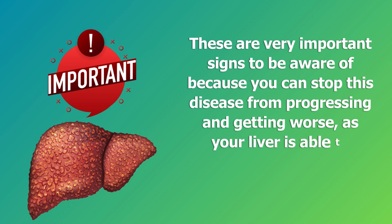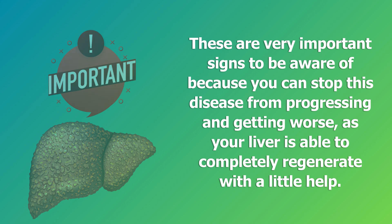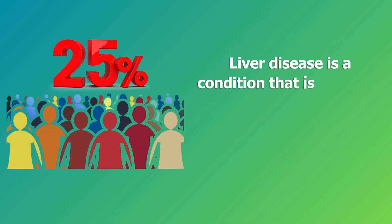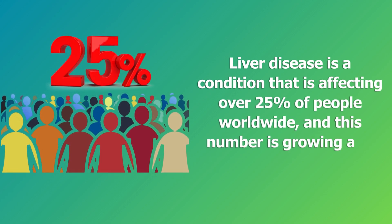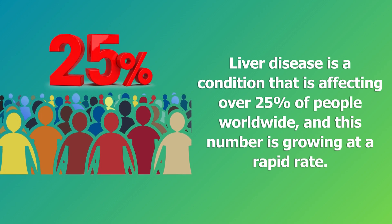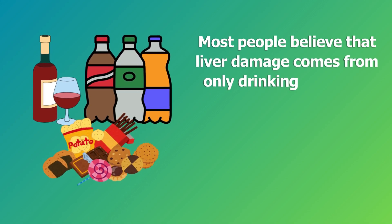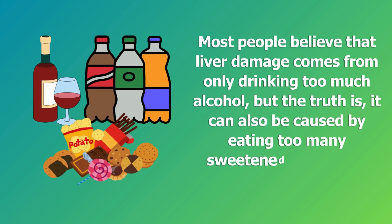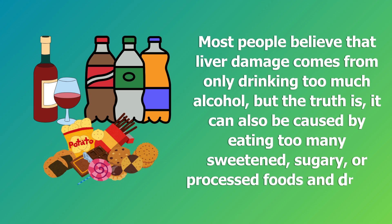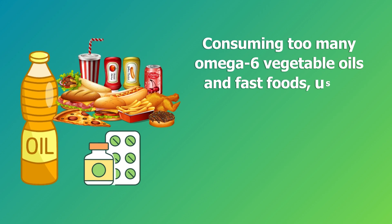Your liver is able to completely regenerate with a little help. Liver disease is a condition affecting over 25 percent of people worldwide and this number is growing at a rapid rate. Most people believe that liver damage comes only from drinking too much alcohol, but the truth is it can also be caused by eating too many sweetened, sugary, or processed foods and drinks, and consuming too many omega-6 vegetable oils and fast foods.